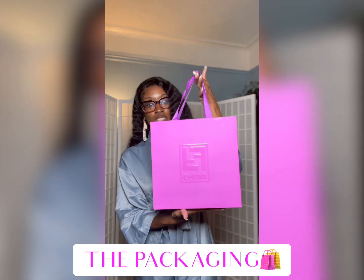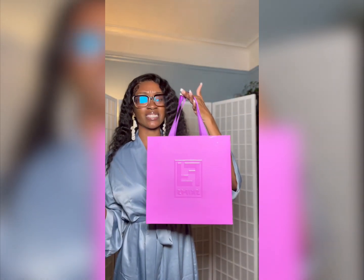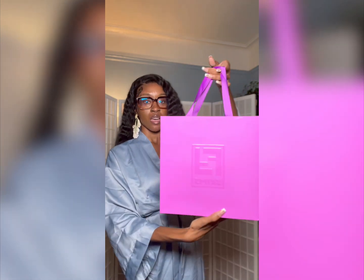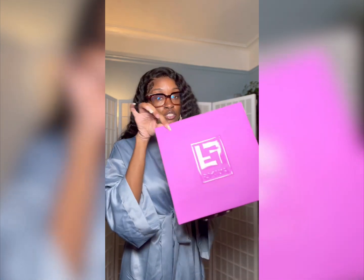I'm gonna show you guys the unboxing and also a try-on video, so stay tuned to see all the cute looks I got today. This is the packaging for the Fendi Skims collab — I absolutely love this packaging. I personally don't ever save my shopping bags, but this bag I'm definitely gonna save. It is so cute — a beautiful purple color bag that came as part of the collab today, which is also kind of why I wanted to go in-store. I don't think they'd send a bag with shipping, but we'll see.